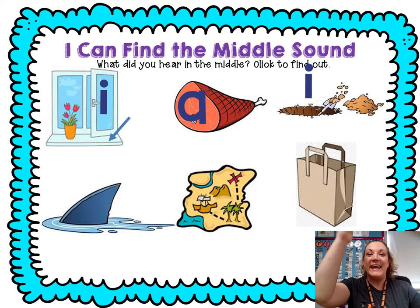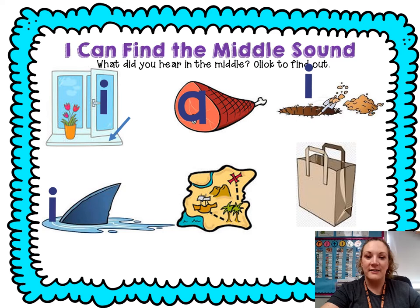Fin: F-I-N. What was in the middle? I, I. Map: M-A-P. What was in the middle? A, A. Bag: B-A-G. What was in the middle? A, A.